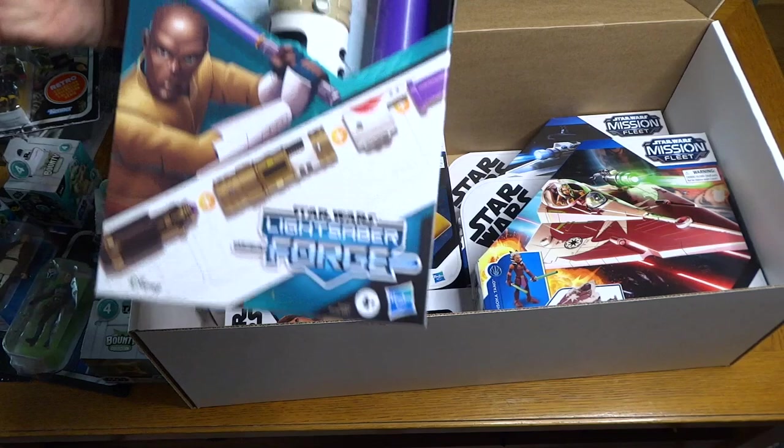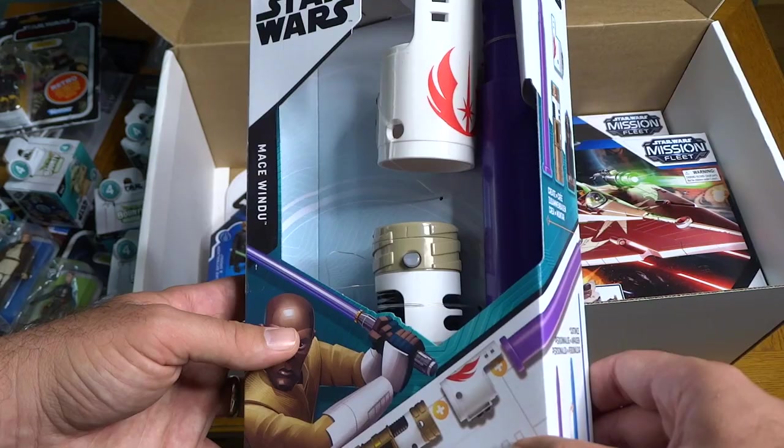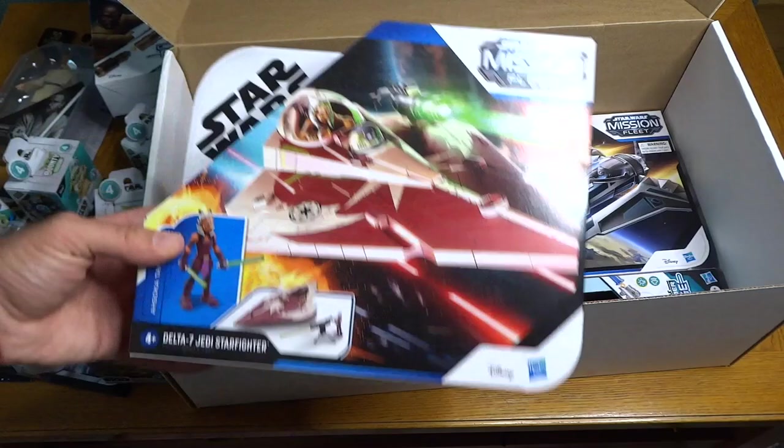What else do we have here — lightsaber forge Mace Windu's purple lightsaber. With these lightsaber forges they don't quite look like the in-universe ones; they're more intended to be banged around and played with by kids, so this one doesn't quite match the actual hilt of Mace Windu's lightsaber, but it's still a fun toy. What else — we've got Mission Fleet Delta-7 Jedi Starfighter with Ahsoka Tano — wow, that's a cool one.